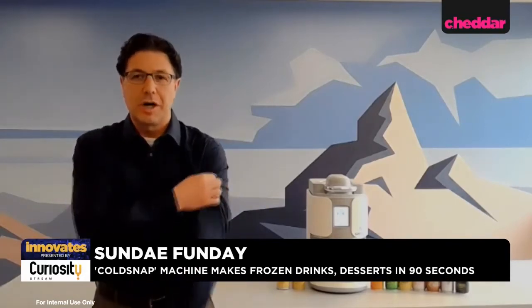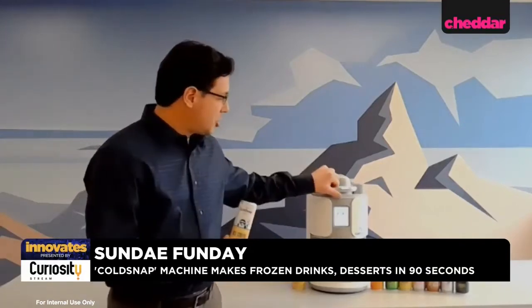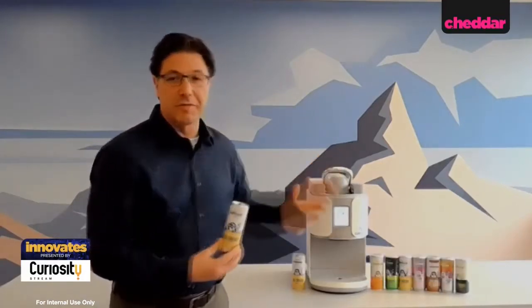Hannah, nice to meet you. So happy to be here and thank you for taking the time to meet with us. So this machine is an appliance designed to take pods of shelf-stable ice cream mix and other liquids — it could be coffees, smoothies, cocktails, yogurts, protein shakes. Essentially, it takes these shelf-stable pods, puts them in the machine, and we freeze the ice cream in 90 seconds. We're really excited about it and glad to be here with Cheddar.